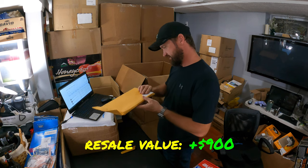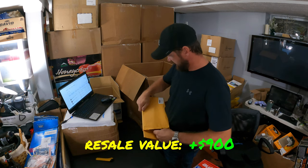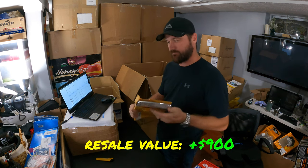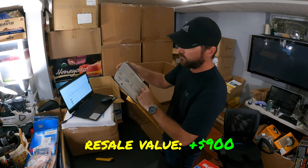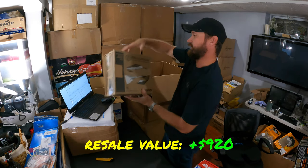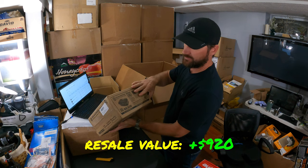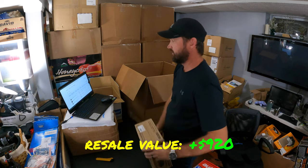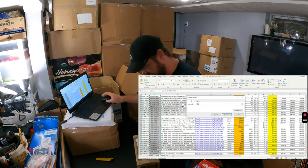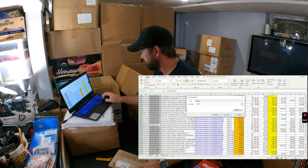I thought it was a license plate cover, but when I read it, it says Ram Chrome Black — so it's probably a Dodge Ram. These go for around $20. That one's new. Here's a Seahorse protective equipment case — like a little mini pistol case. Waterproof, watertight. This brand goes anywhere from $60 up to $400 or $500 depending on size. This particular one is going to be about $33.